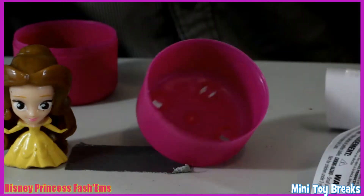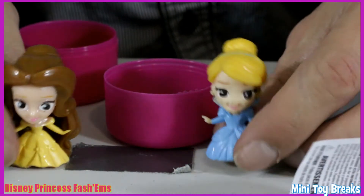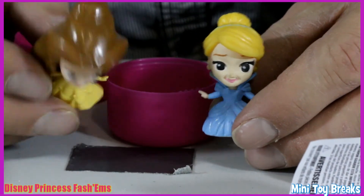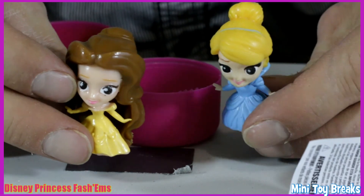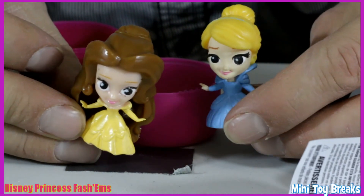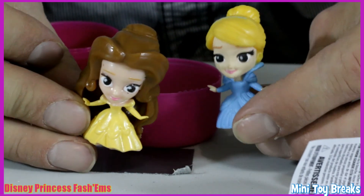Whoa, and here we go — it's Cinderella! That is awesome. You can see Belle has way more hair than Cinderella. So this was the heavy capsule and this was the light capsule. We got two really great Disney Princess Mashems Fashems here.